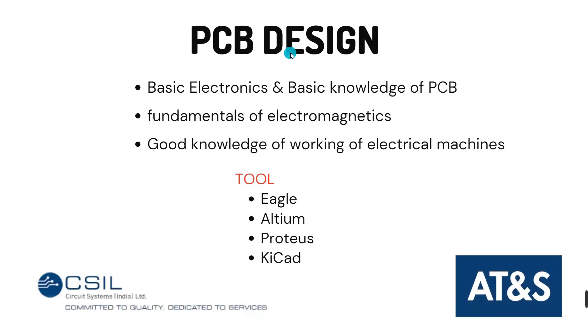Companies hiring hardware design engineers include Bosch and Uno Minda. Moving to the third role — PCB design engineer. You need good knowledge of basic electronics, PCB fundamentals, electromagnetics, and electrical machines. Tools used to design PCBs include Eagle, LTM, Proteus, and KiCad. Eagle and Proteus are freely available; students can also request access from their professor or administrator. Do some projects to strengthen your profile. Companies recruiting PCB design engineers for EVs include CSIL and AT&S.